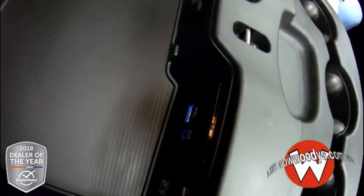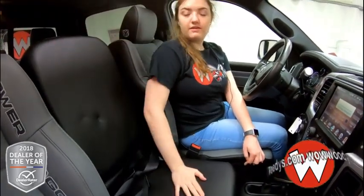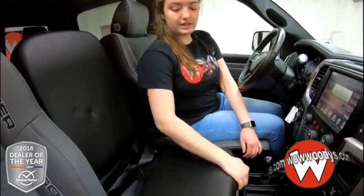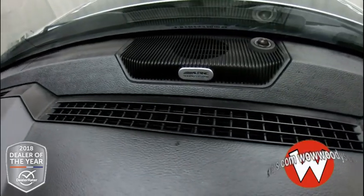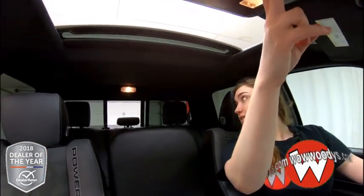Then looking inside your center console, you have a USB port, aux port, and a 12-volt. This does seat a third person in the front seat and you have more room down below. This also has an Alpine sound system for amazing amplified sound, and you have your 911 Assist which is subscribable, universal garage door openers, and controls for your power sliding rear window and your sunroof so you can let a nice breeze flow throughout the truck.